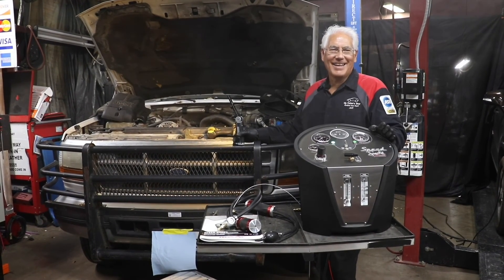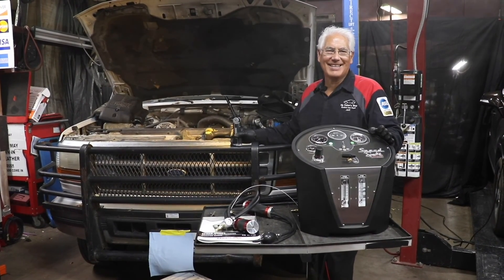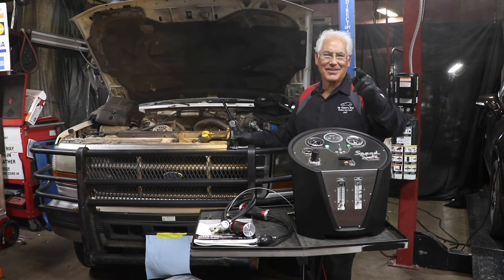That's how speedy the Speed Smoke from Redline Detection is. As always, I appreciate you watching.